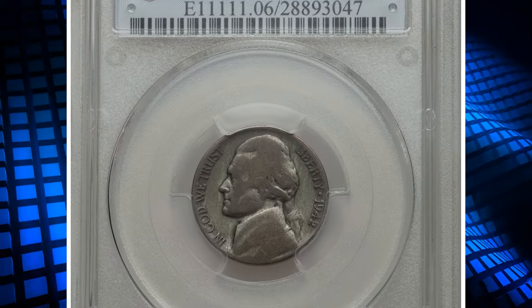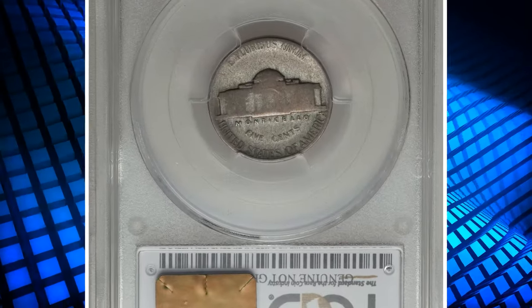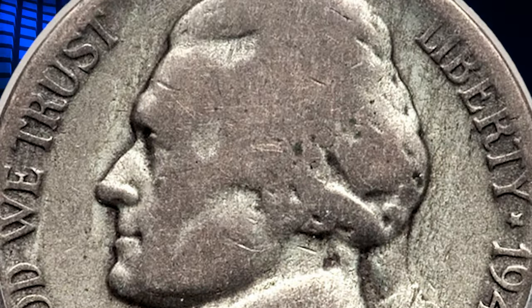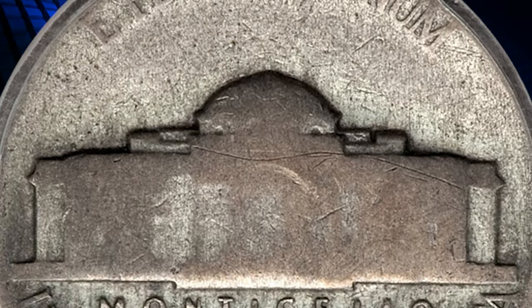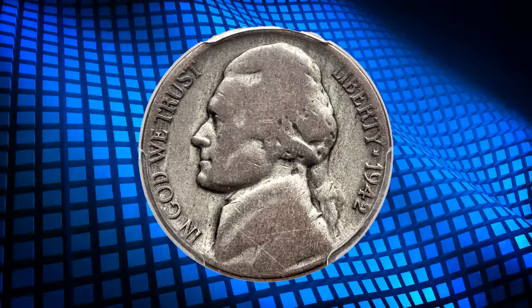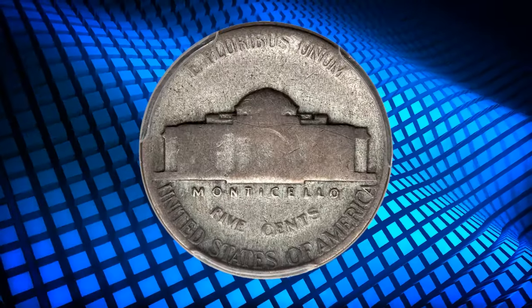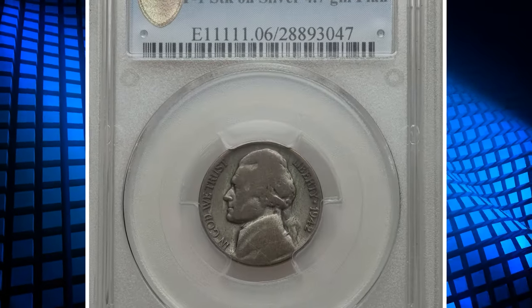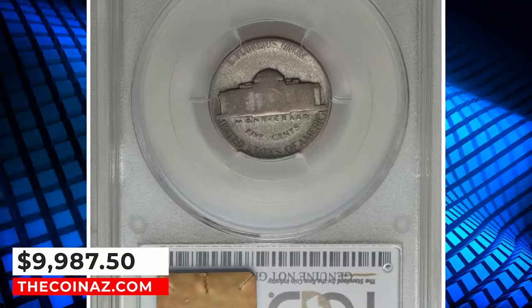Number 3: the 1942 Jefferson Nickel struck on a silver alloy planchet, Type 1 variety — an extremely rare transitional error. This heavily circulated error coin was graded as Good 6 by PCGS. While 1943-dated cents struck on copper planchets bring spectacular prices, similar wartime wrong alloy transitional errors on Jefferson nickels are significantly rarer. The present lot is struck from sans mint mark Type 1 dies, yet is struck in the silver alloy composition associated with the Type 2 design bearing a large P mint mark above Monticello. It was sold for $9,987.50.